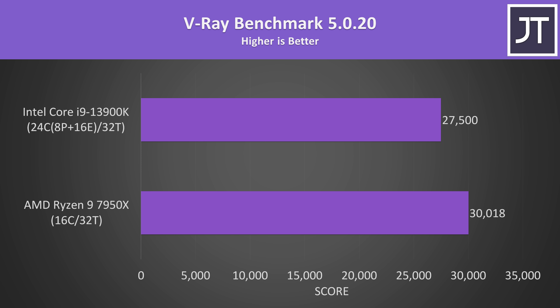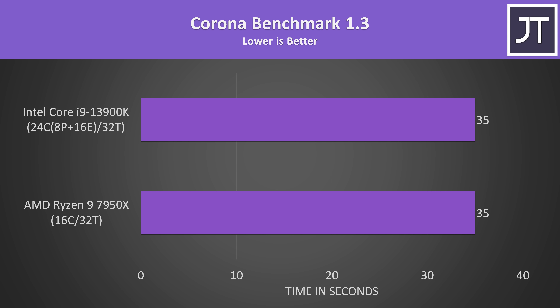The 7950X was also winning in V-Ray, another rendering workload, with a 9% higher score compared to the 13900K. But then in the Corona renderer, both CPUs were completing the task in the same amount of time.